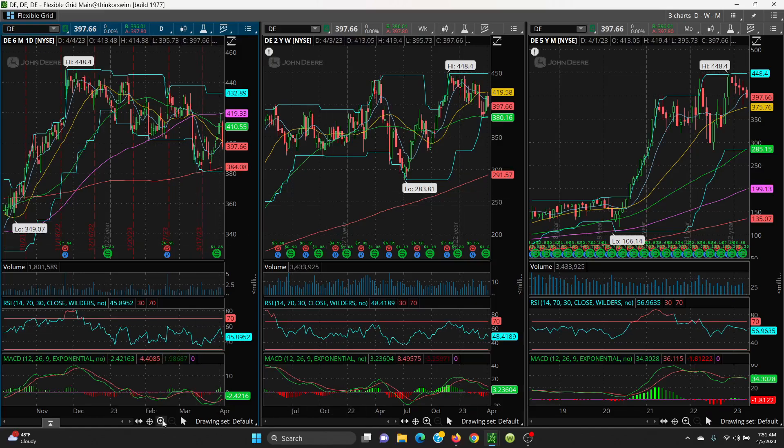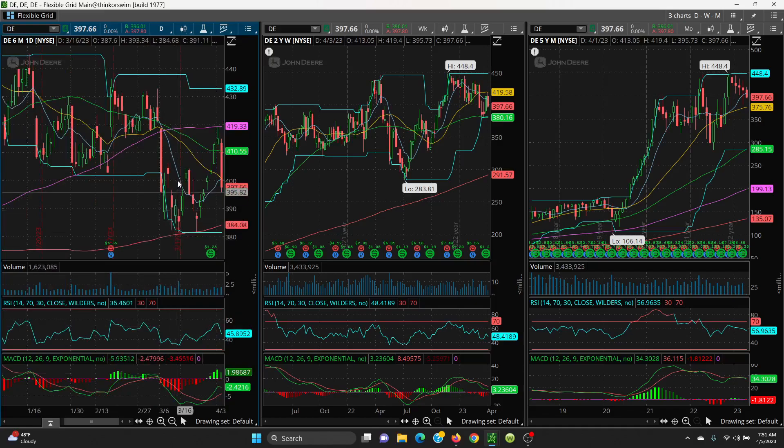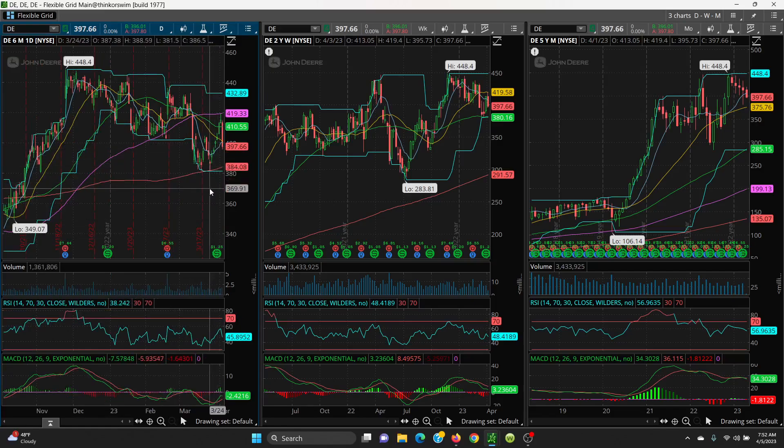On the upside, it needs to get back over the 8 SMA, the 21, and the 50 — then you've got a shot back at the 100 SMA. Resistance levels are 461, 478, and 410.55. If those break, you have a shot at the 100 SMA on the daily. When it takes a big red candle like this, I would wait until it holds support levels. If it does hold, then you can take a long trade — you just don't want to be guessing.